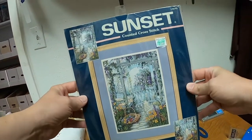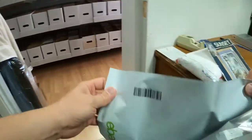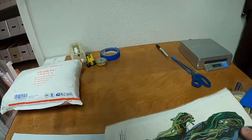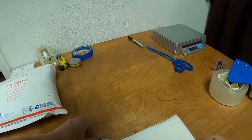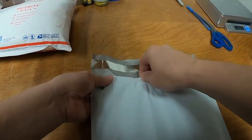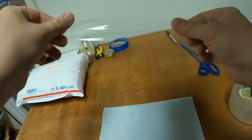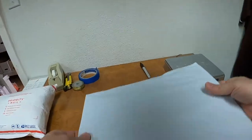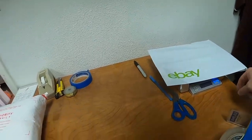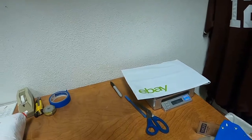Now we have another cross stitch kit by Sunset called the Garden Gate. I remember when I first listed it, a person gave me an offer of about ten dollars less almost instantly. I was like, let me wait — I should have taken it. That's just how it is sometimes. We used an eBay poly mail bag. This sold for $19.16 plus shipping during the sale I'm doing. I think the offer I got right after listing was like $35. It's been listed since July 31st of 2018 and will ship at the 8-ounce rate.